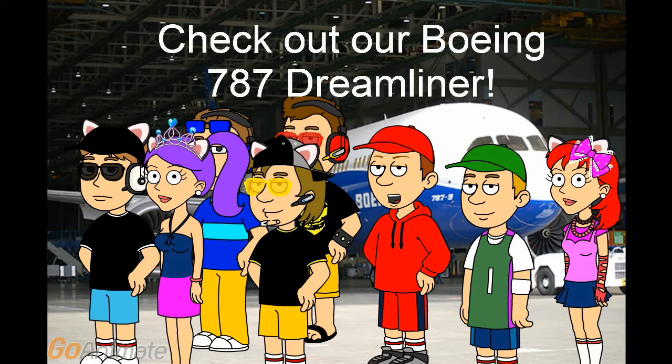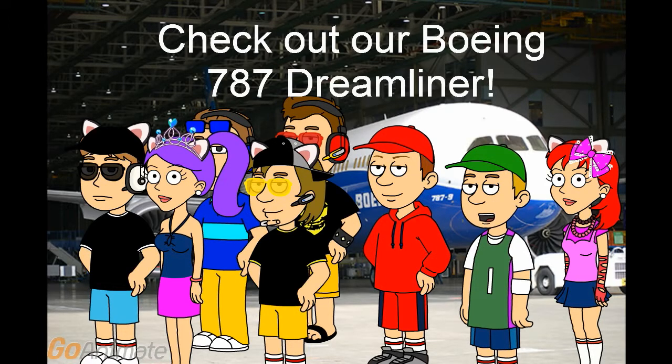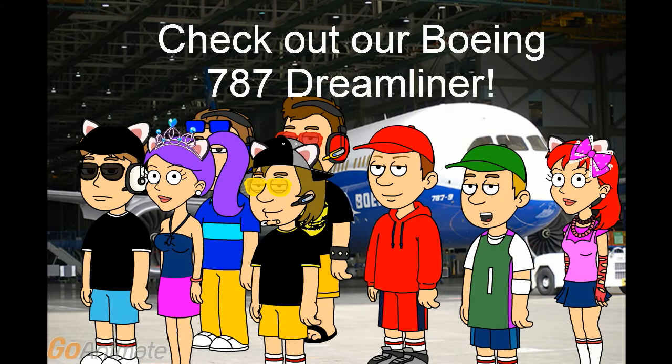Come see our Boeing 787 Dreamliner and let your children see it. It has good Rolls-Royce Trent 1000 engines made by General Electric Jenkins, and it goes up over 500 miles per hour. It carries from less than 200 to more than 300 passengers at a time.